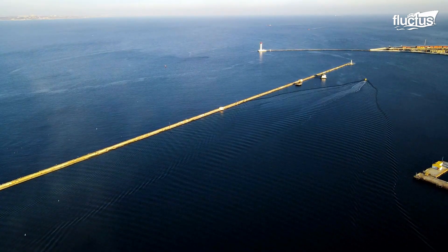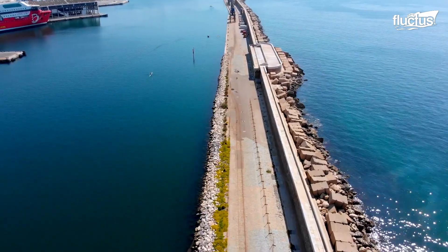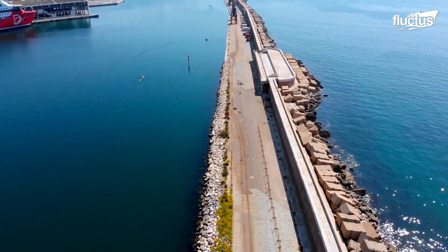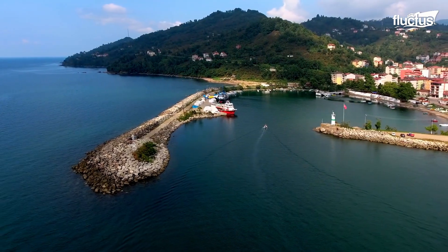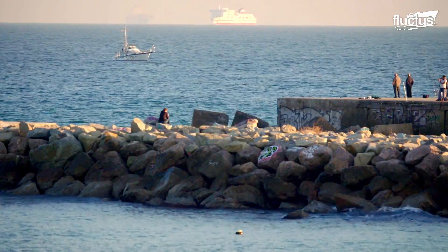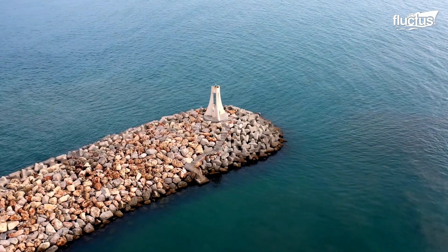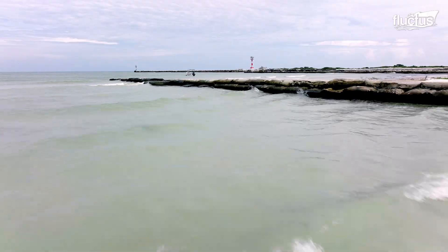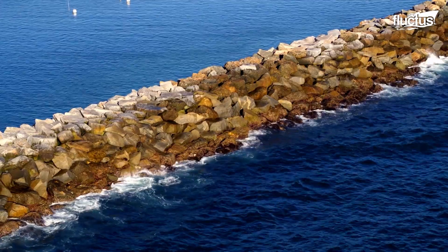Breakwaters are integral to the design of ports, as moored and anchored ships require a barrier between themselves and the ocean. In the past, they have been made of sand, cement, and metal, depending on the available materials.